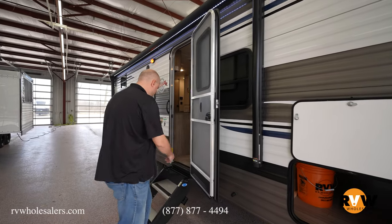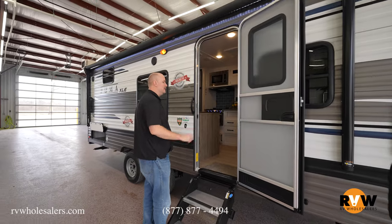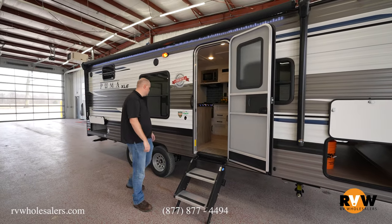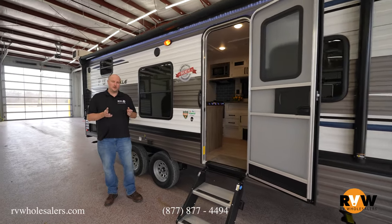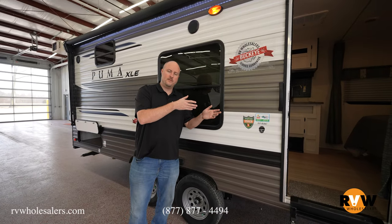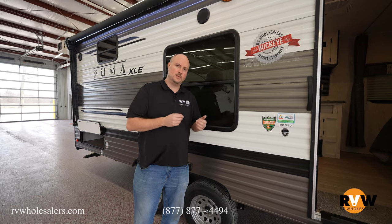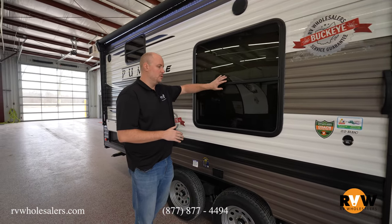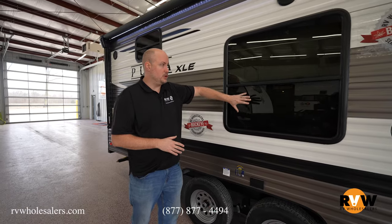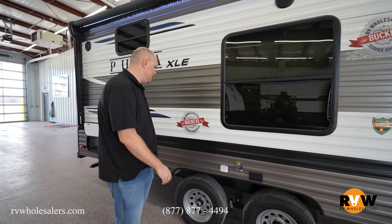As you come down, you're going to notice you've got your solid steps, power awning with LED light strip. This particular model is going to be no slide-outs — it's going to be lightweight. It's going to have a queen bed up front and then two double over double bunk beds in the back, which we'll see as we get in. As we keep coming, this is where your dinette is — you've got a nice huge panoramic window to look out over your camp area.